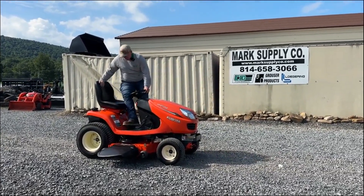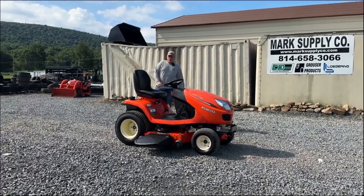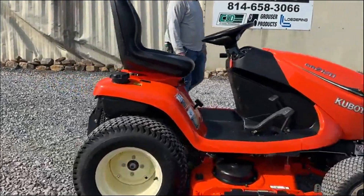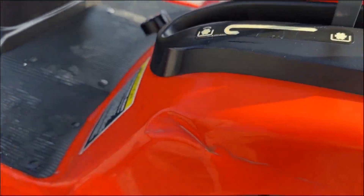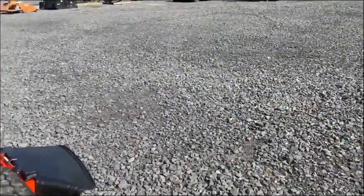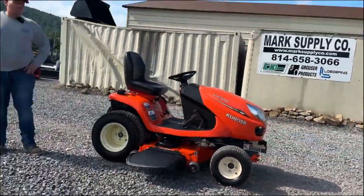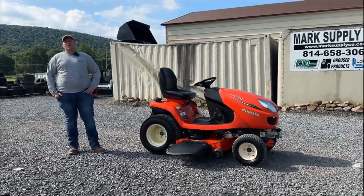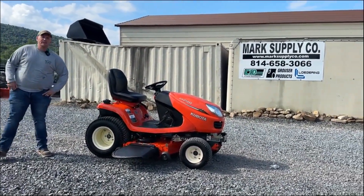They do make this in a gas version; I like the diesel version of these. Over here on this fender there is a ding in this fender — I forgot to mention that, I did illustrate it in my photos, just wanted to point it out right there in the fender. Other than that, guys, good running working tractor. If you have any questions, 814-658-3066, please check our website www.marksupplyco.com. As always, thank you very much for checking out Marks Supply Company, have a great day.